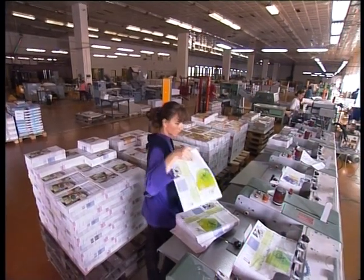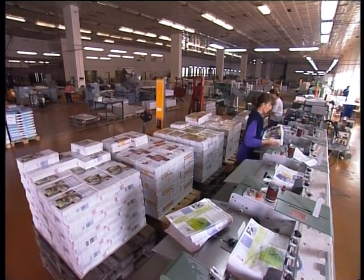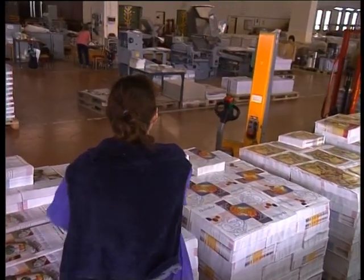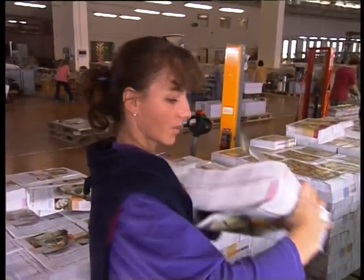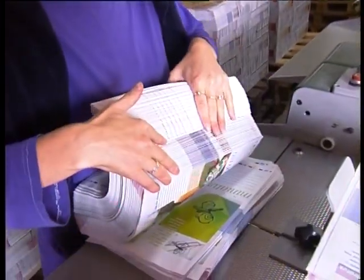Pracovné postupy knihárov pri väzbe kníh a časopisov majú jedno spoločné: zostavovanie zložiek a ich náklad do spracovateľskej linky. To vyžaduje presnosť a precíznosť, aby nedošlo k zámene jednotlivých zložiek a tým k znehodnoteniu značného množstva materiálu.